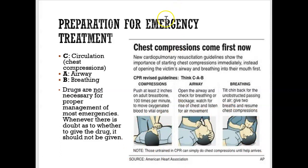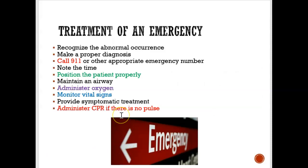When someone is in an emergency situation, drugs are not necessary for proper management of most emergencies. If you're not confident whether to give a drug or not, avoid it. When treating someone going through a medical emergency, the first thing to do is call 911, then position the client properly. For fainting, put the chair all the way back with feet elevated so blood rushes to the head. You may also need to administer oxygen, monitor vital signs, and administer CPR if they're not breathing.